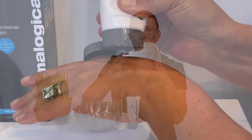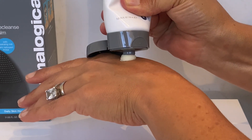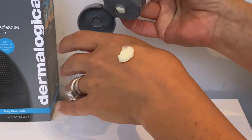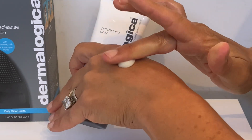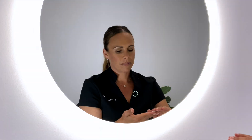How something that is so effective can feel so glorious on the skin is something you need to try and realize. PreCleanse Balm is beautiful — it's actually activated by water and it changes from this beautiful rich, buttery-feeling balm into an oil.